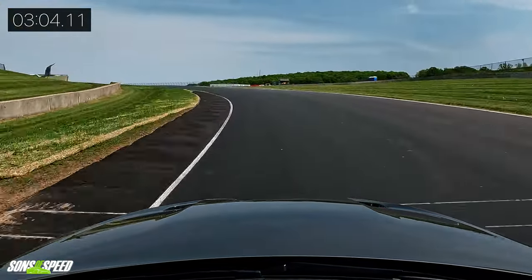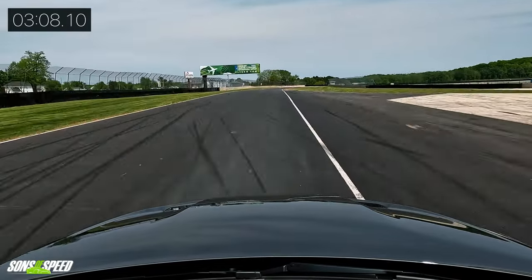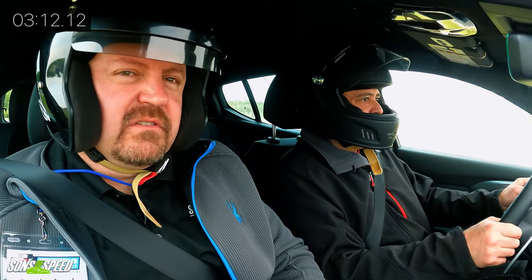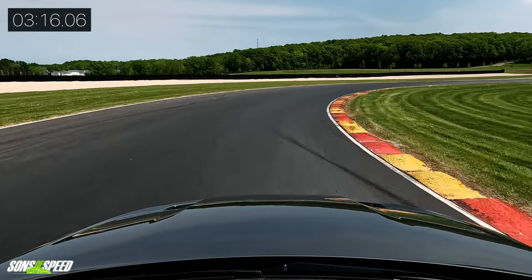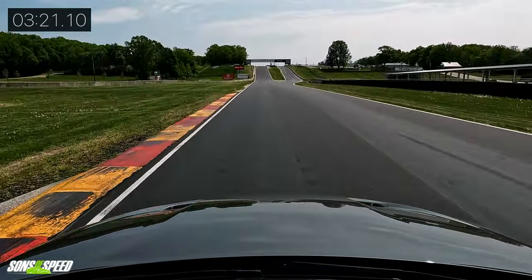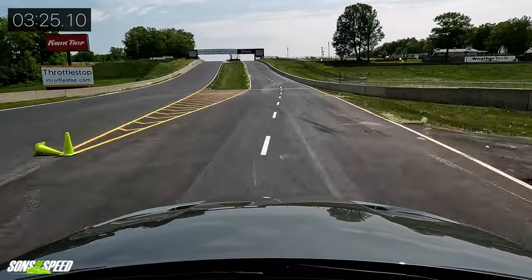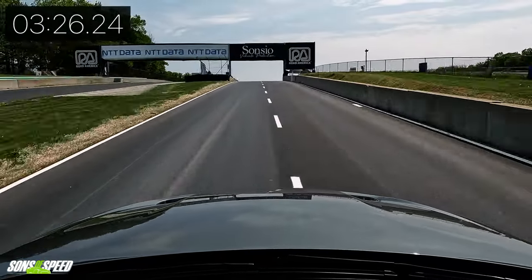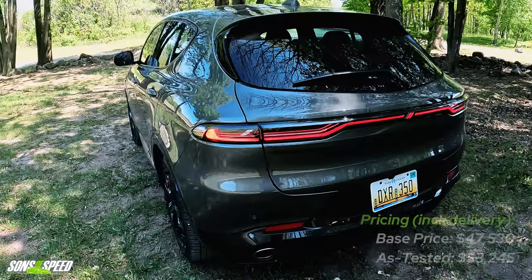This is the least powerful vehicle we've taken around the track today, and we've been in quite a few. That would include the GTI, which felt a lot faster than this. However, all that being said, it's a surprisingly capable track car. It was never intended to go on the track — they're just showing you that you can.